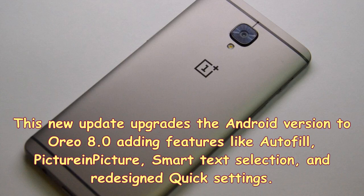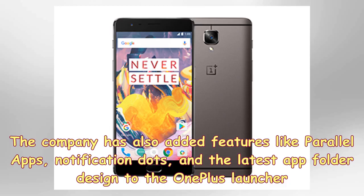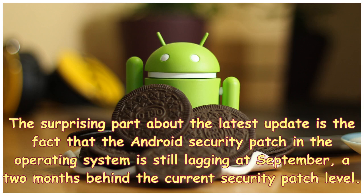The update adds features like Autofill, Picture-in-Picture, Smart Text Selection, and redesigned quick settings. The company has also added features like Parallel Apps, Notification Dots, and the latest app folder design to the OnePlus launcher.